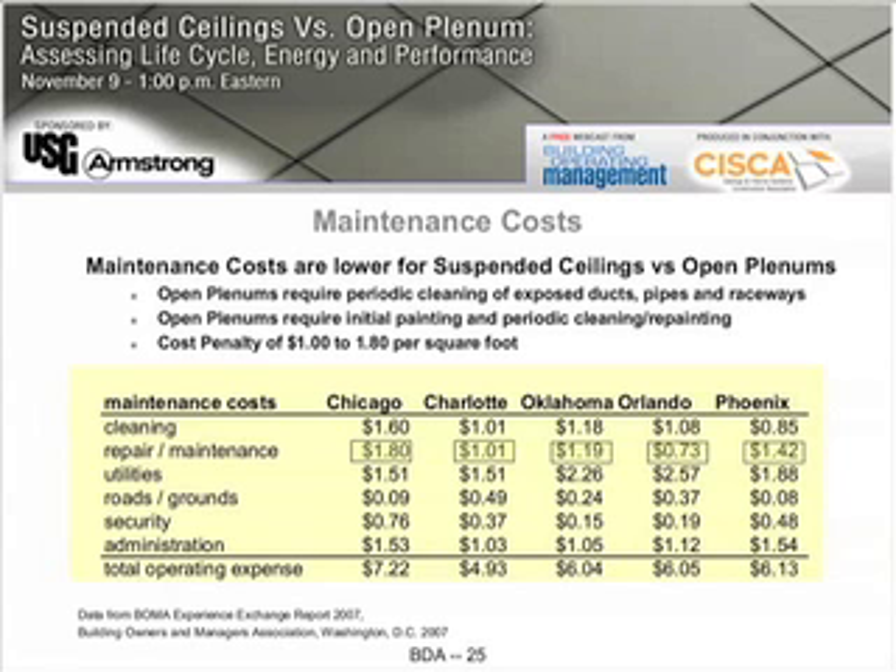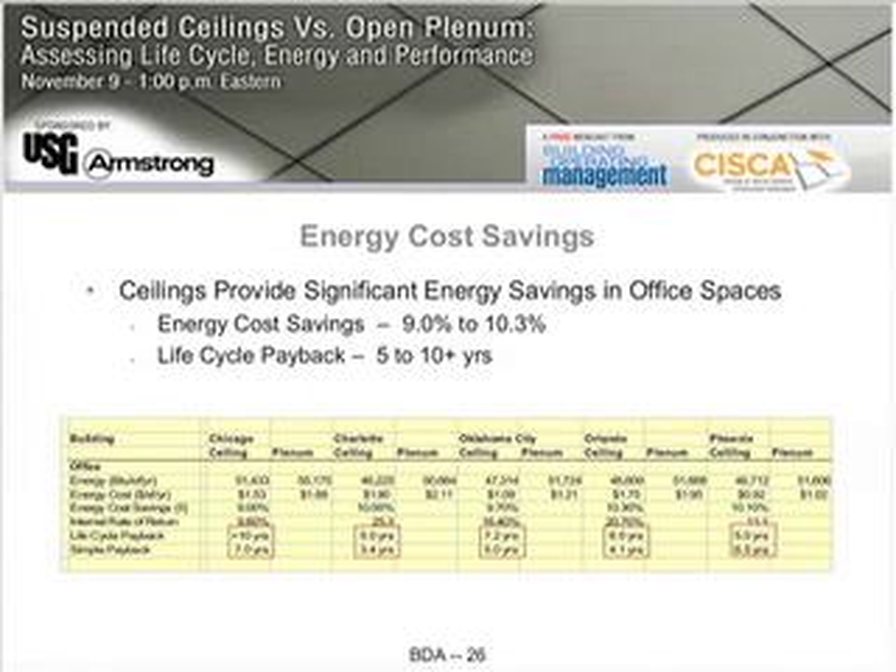Here in the five different regions, the maintenance costs can range from 73 cents a square foot in Orlando to as high as $1.80 a square foot in Chicago. When we translate those maintenance costs, while it's difficult to quantify exactly how much less maintenance we'd have for a suspended ceiling than for an open plenum, the energy component of those maintenance costs is very definable.